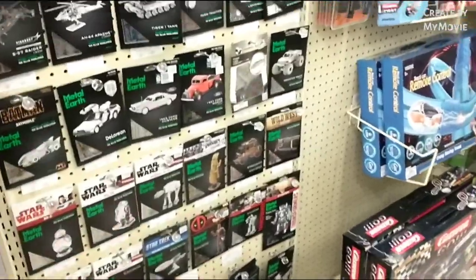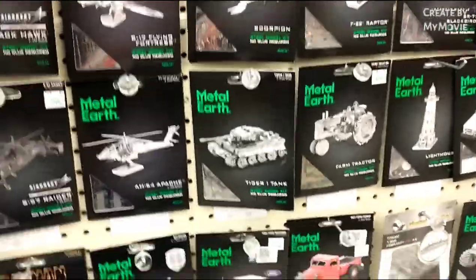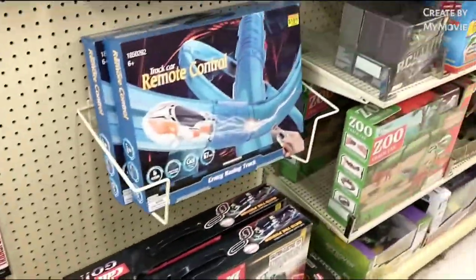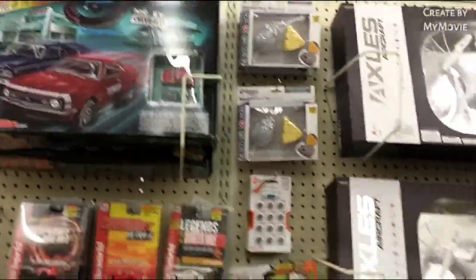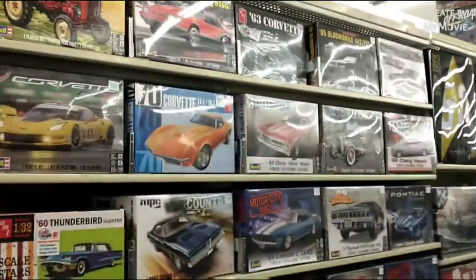And then these metal things — I tried one of these once, a little difficult, never finished it. And then your slot car stuff, some drones. But yeah, that's the aisle.